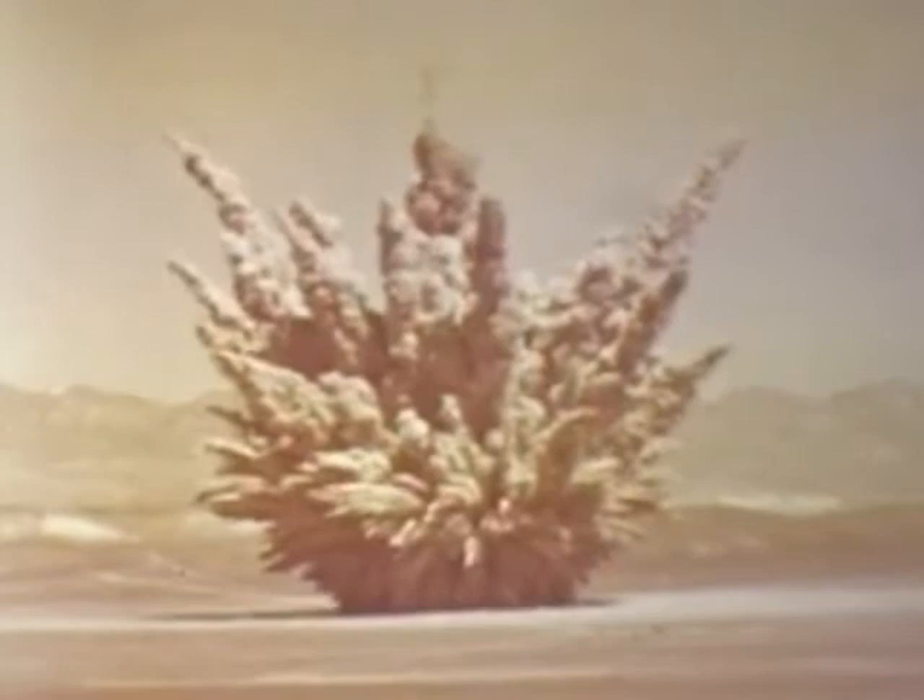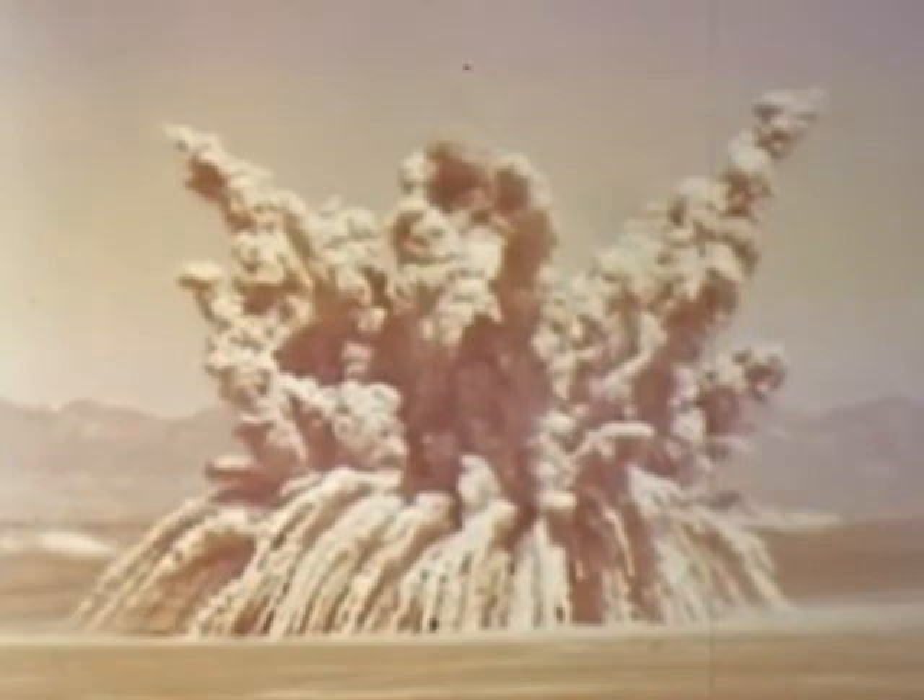As expected, the base surge phenomenon was clearly visible. The throwout reached a height of 700 feet and a maximum diameter of 1,300 yards. The diameter of the base surge extended beyond 1,760 yards and definitely carried radioactivity of high intensity in the upwind and crosswind directions.